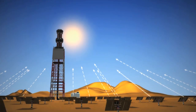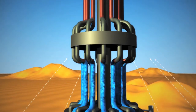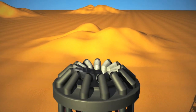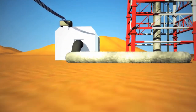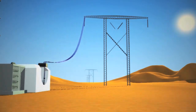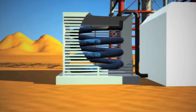Tunur's array of mirrors will track and reflect the sun's rays onto a boiler atop a central tower. When the concentrated sunlight strikes the boiler's pipes, it heats the water inside to 550 degrees Celsius. The steam produced by the heated water is piped from the boiler to a turbine where electricity is generated. From here, transmission lines will carry the power all the way to Italy. Meanwhile, air cooling is used to convert the steam back into water, conserving precious desert water.